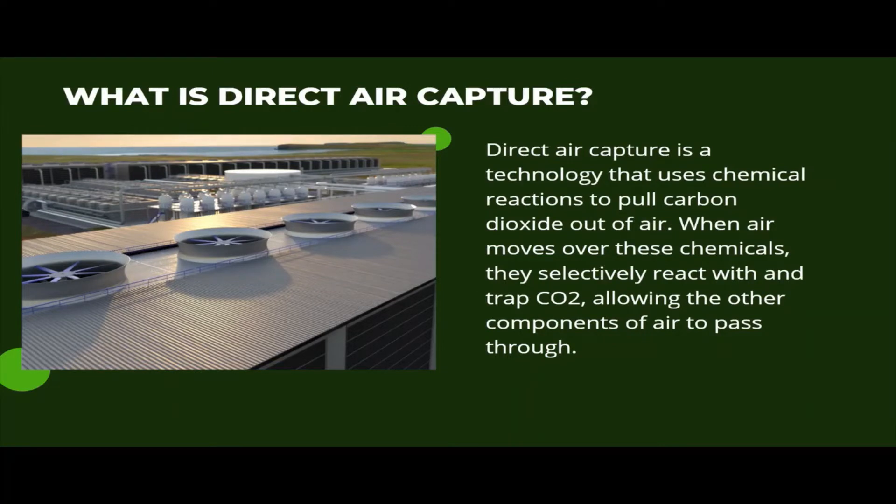Direct air capture is technology that uses chemical reactions to pull carbon dioxide out of air. Once carbon dioxide is captured from the atmosphere, heat is typically applied to release it from the solvent or sorbent, which regenerates the solvent or sorbent for another capture cycle.